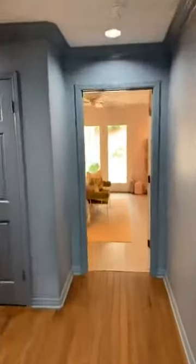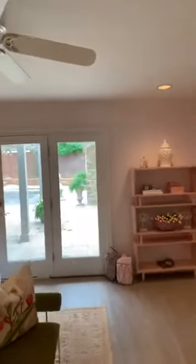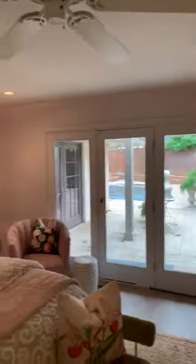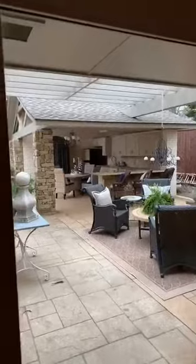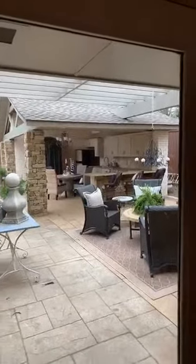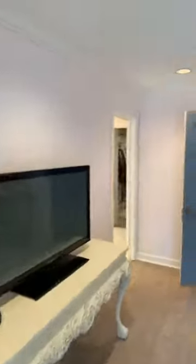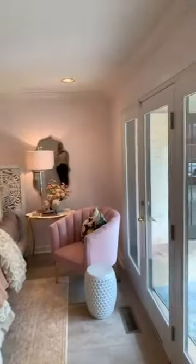This is the master bedroom. It's got doors that go out into the backyard. The backyard is really something — there's a pool, a covered outdoor kitchen with a cabana that has a dressing room and a bathroom, and then there's a pergola by the fireplace. It's a beautiful master.